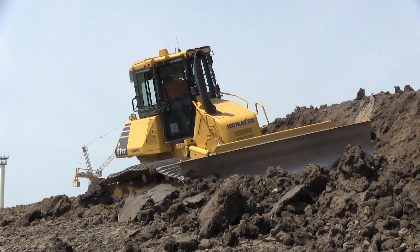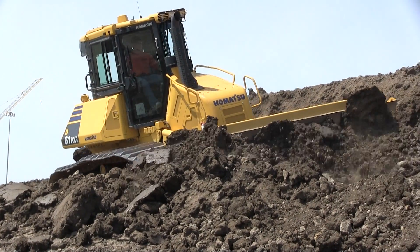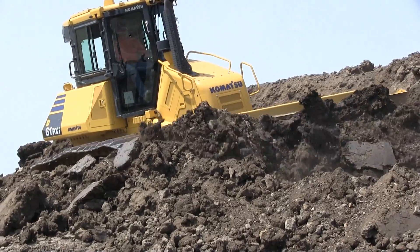It's a very, very quiet machine — very quiet, and the visibility is great. Visibility, everything. It's a nice product.